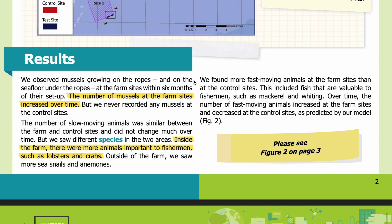Results. We observed mussels growing on the ropes and on the seafloor under the ropes at the farm sites within six months of their setup. The number of mussels at the farm sites increased over time, but we never recorded any mussels at the control sites. The number of slow-moving animals was similar between the farm and control sites and did not change much over time, but we saw different species in the two areas. Inside the farm there were more animals important to fishermen, such as lobsters and crabs.